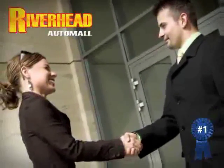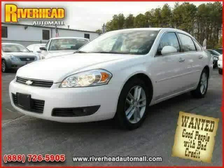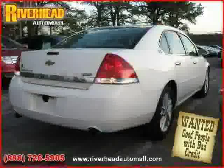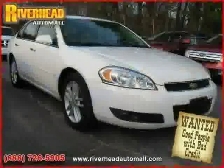Great savings are available on vehicles like this 2008 Chevrolet Impala, equipped with leather interior, power passenger seat, heated passenger seat, heated mirrors, vehicle anti-theft system, side head airbag, and flexible fuel capability.